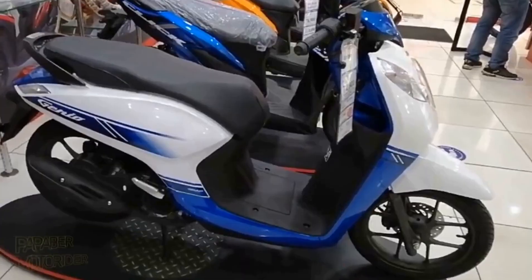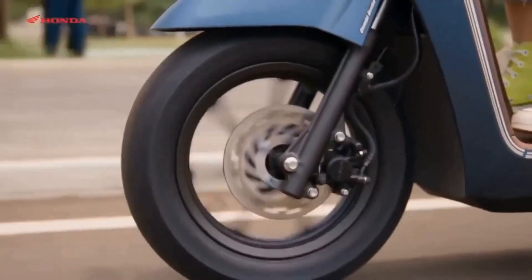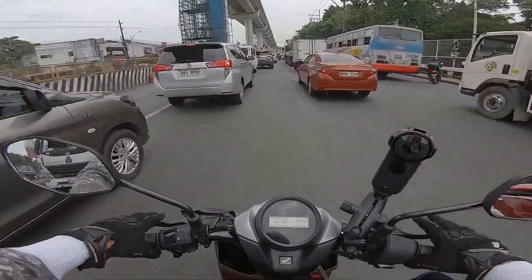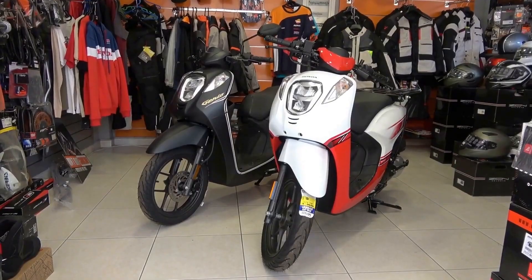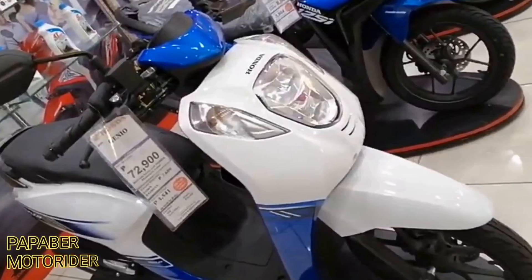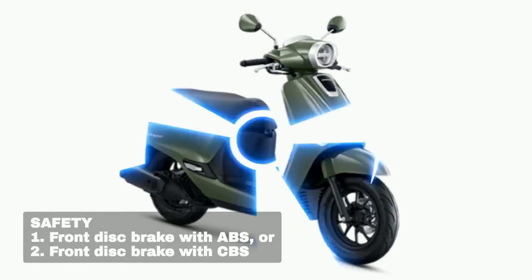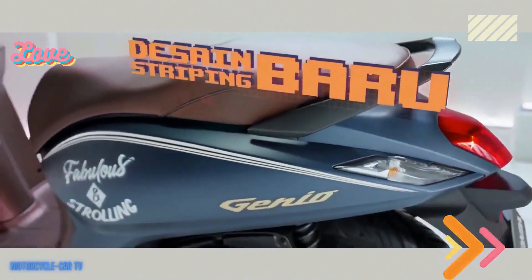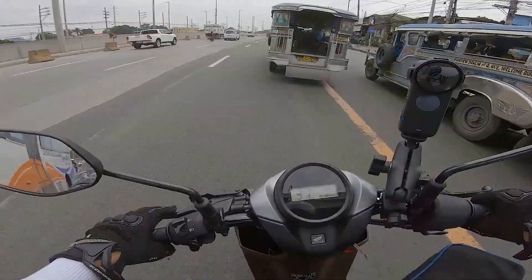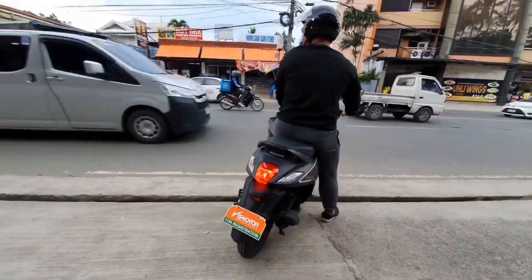When looking for a reliable and affordable option in the scooter market, second-hand models are always a popular choice. The subtle yet stylish design of this particular scooter, with its sleek lines and modern features, makes it a sought-after option in the second-hand market. With its nimble handling and efficient engine, it has gained a reputation for being a dependable choice for urban commuting. Despite being pre-owned, these scooters are known for their durability and long-lasting performance.